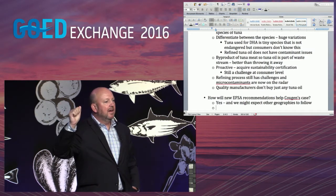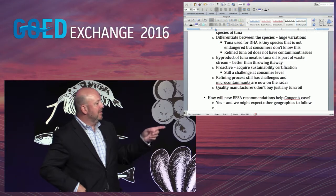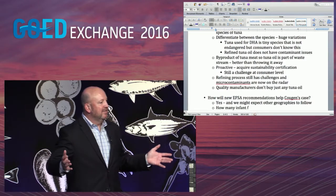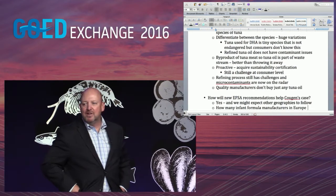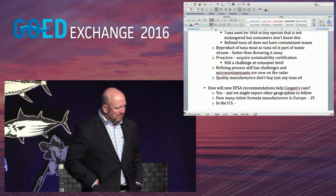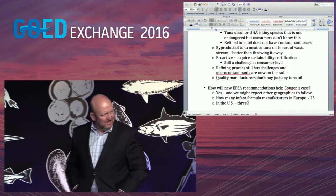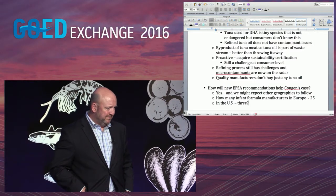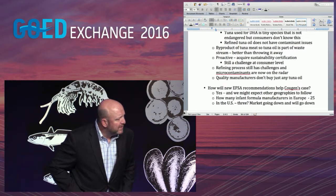There are approximately 25 infant formula manufacturers throughout Europe, including private label companies. In the US, there are about five or six actual producers, including Mead Johnson and Abbott, with Wyeth having left but still producing generics. However, the US infant formula market is actually decreasing — hospitals now push breastfeeding first, with women even required to see a social worker if they choose not to breastfeed, and Mead Johnson is in trouble as a result.